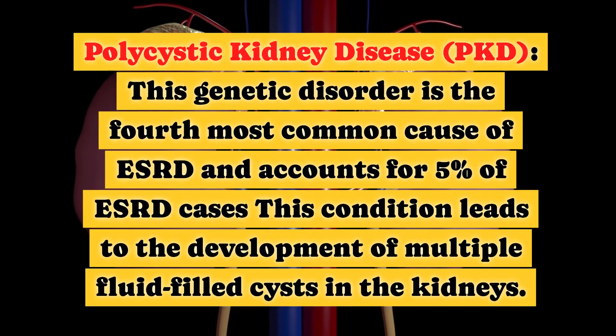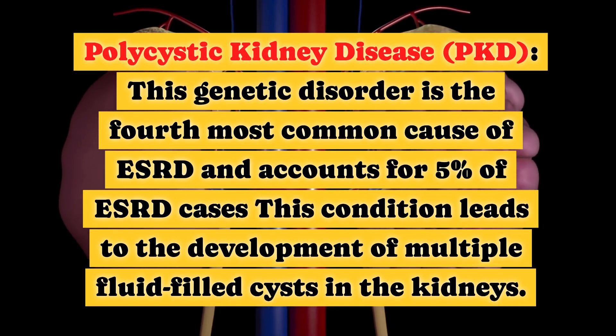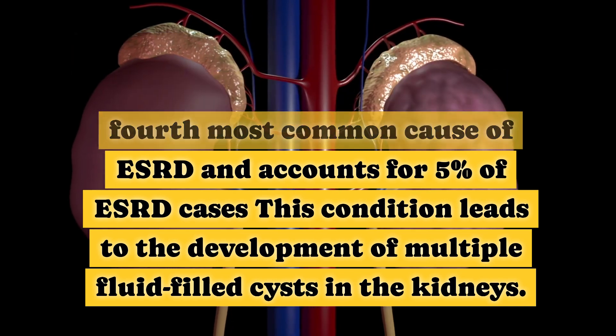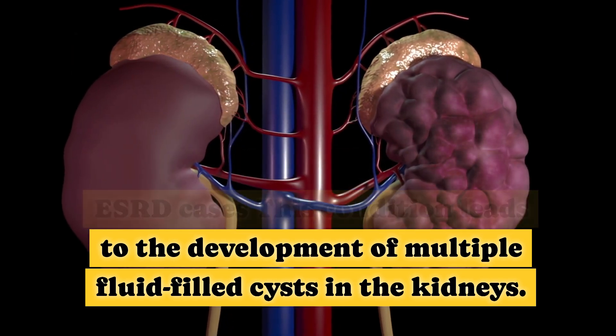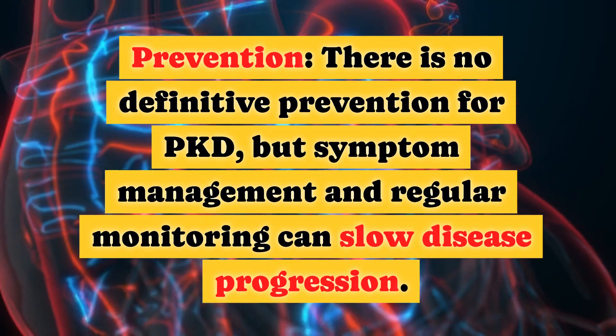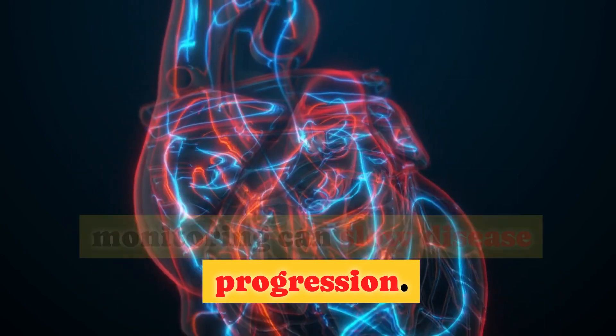Polycystic kidney disease, PKD, is the fourth most common cause of ESRD, accounting for 5% of ESRD cases. This genetic disorder leads to the development of multiple fluid-filled cysts in the kidneys. There is no definitive prevention for PKD, but symptom management and regular monitoring can slow disease progression.